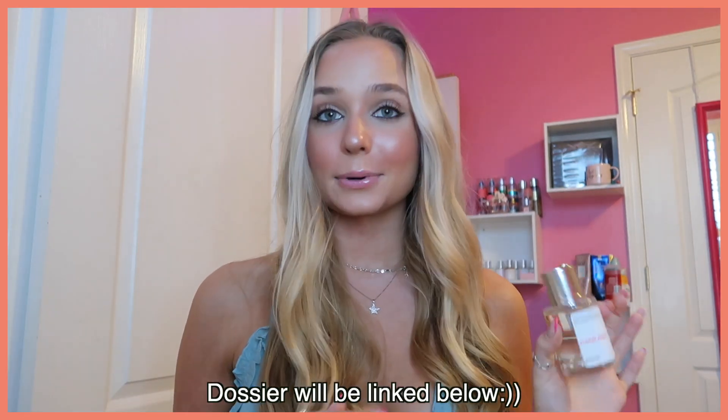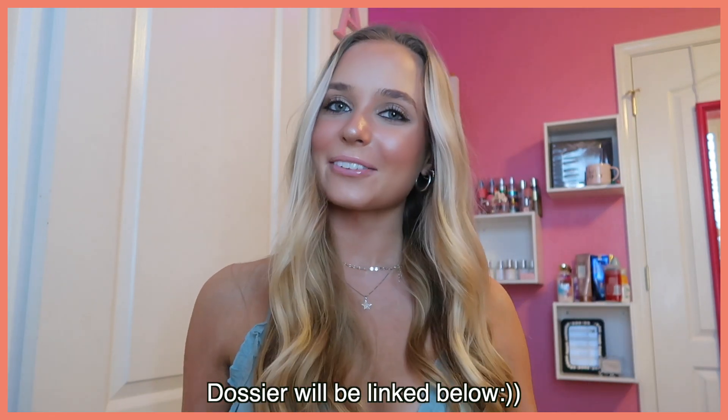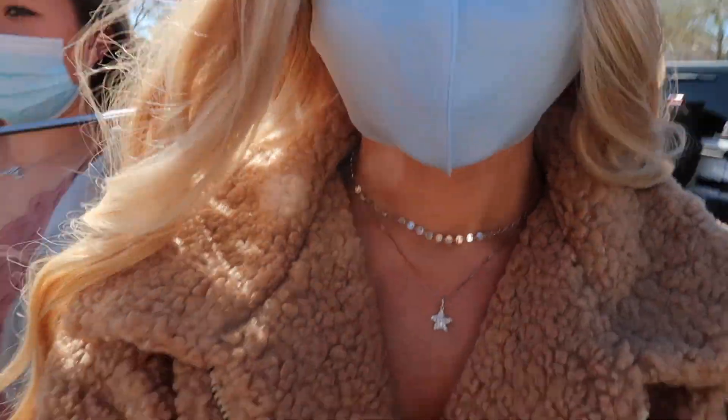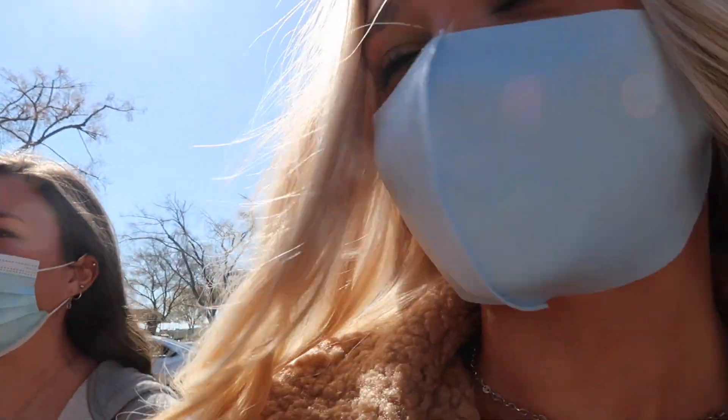I also got a new scent called Floral Peony — it again comes with a little sample. I love peonies, so I'm really interested. This is a very fresh smell, smells very nice — a really good clean summer scent. Their scents range from $29 to $39, so you're getting an amazing deal. The perfume smell will last you for literally days — if you spray it in your hair and don't wash your hair for a couple days, it will still smell amazing. If you don't have a Dossier perfume in your collection yet, definitely go check them out — I'll have them linked down below.